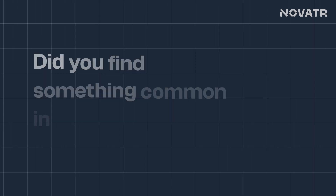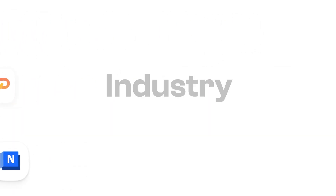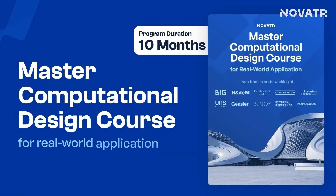Did you find something common in the projects we've discussed so far? This brings me to the twist mentioned earlier in the video — it is computational design. Computational design techniques were instrumental in bringing these visions to life. If you are passionate about pushing the boundaries of design, learn five-plus software like Grasshopper and Rhino, along with fifteen-plus plugins, from renowned industry experts. Our master computational design course is tailored to make you one of the leading maestros in the industry — check out the link in the description box below.